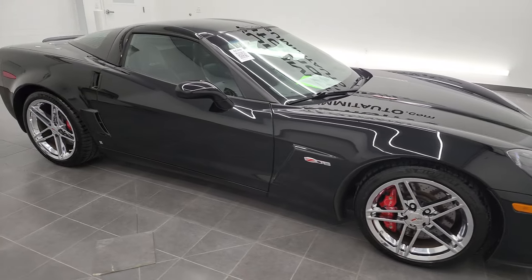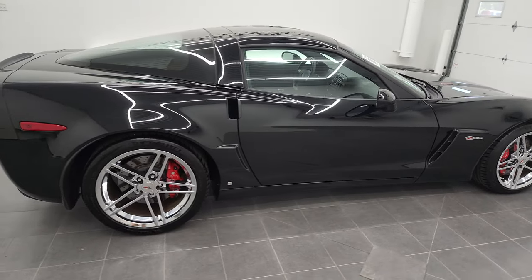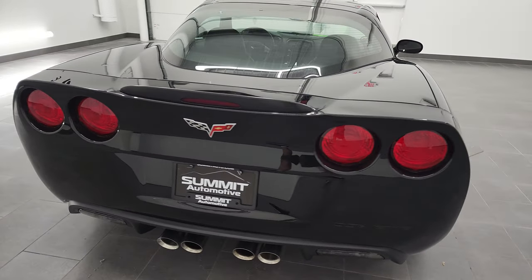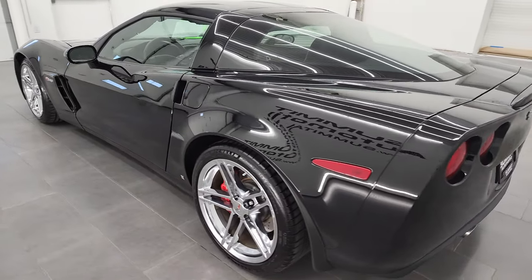Hey, this is Brett, and this 2008 Chevy Corvette Z06 is stock number 12965Z. I am here at Summit Automotive in Fond du Lac, Wisconsin, your new and used sports car headquarters.